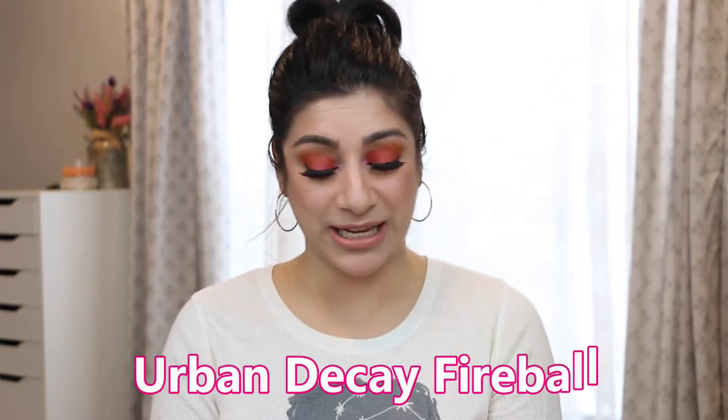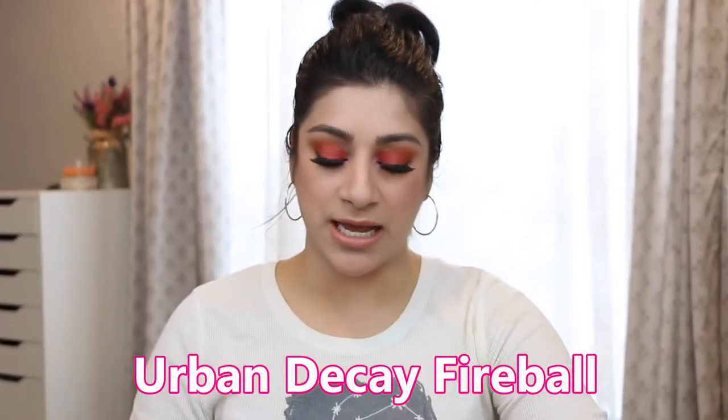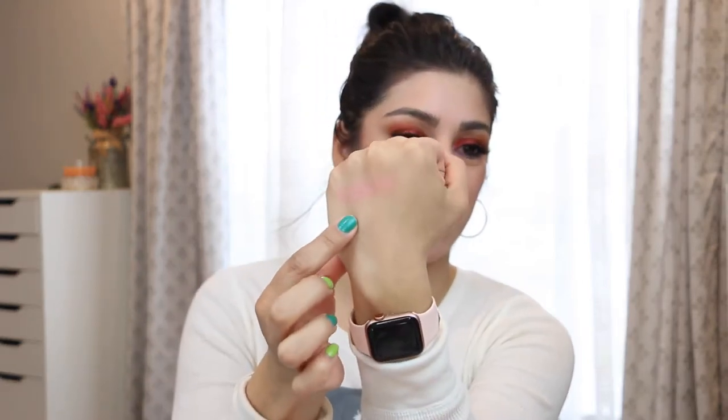The first one I want to share with you guys is Fireball by Urban Decay. This is a duo-chrome-y type of shadow and this always reminds me of spring into summer. It's not as in-your-face as what's on my eyeballs, but it is gorgeous — more of a subtle spring sister. It's a pinky orangey shifting shade that I really like. I don't reach for it often but I'm so happy I have it.